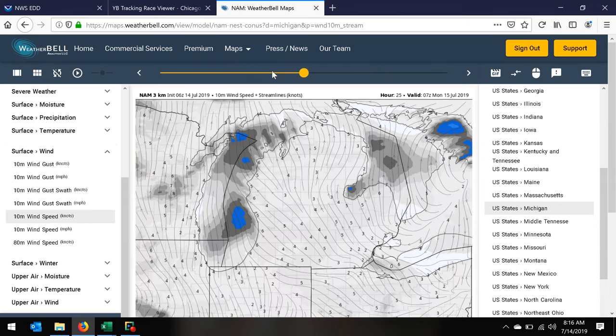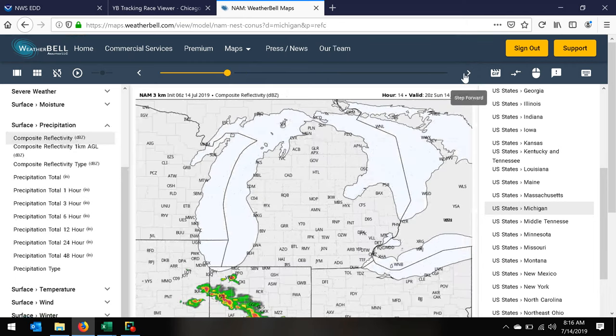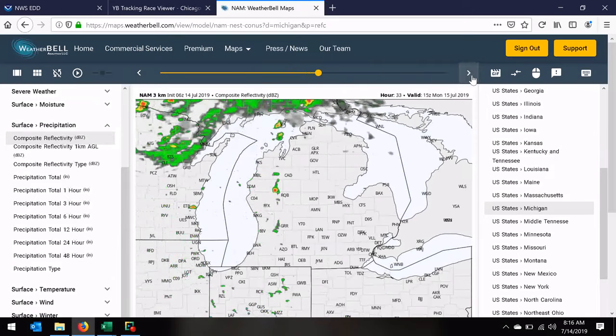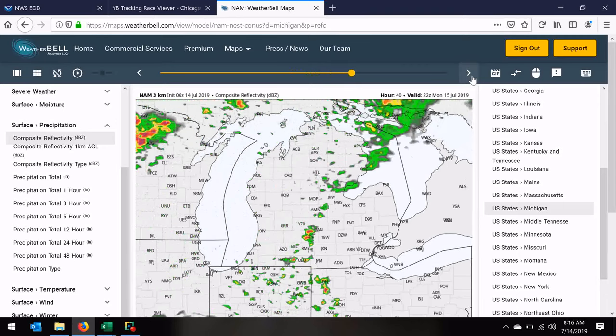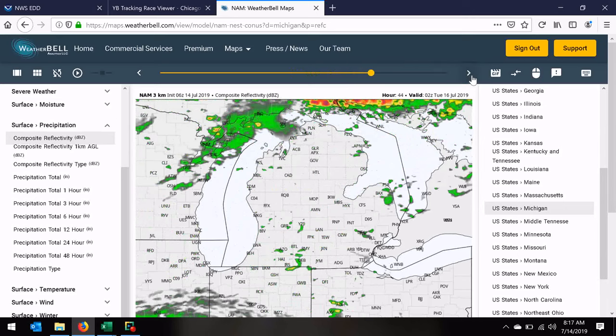One other thing I want to show you quickly — I talked last night about the possibility of storms across the northern part of the lake. This is a simulated radar for tonight into early tomorrow morning, around 5 a.m. It doesn't look anywhere near as nasty as it did in previous model runs, and the National Weather Service Storm Prediction Center is backing off on it. We're certainly going to keep an eye on it. There's another set of storms on Monday night if there are any racers left out there. It doesn't look severe at this point — looks like some people could get wet — but we don't really have a ton of concerns. We're monitoring it.